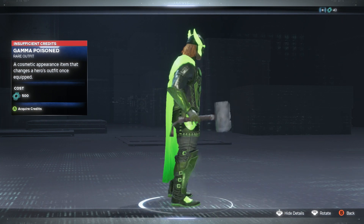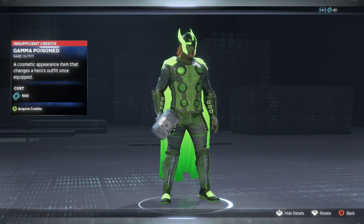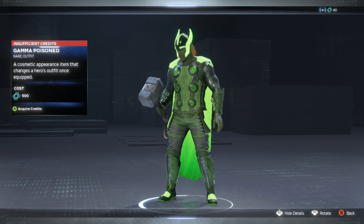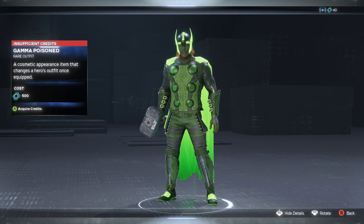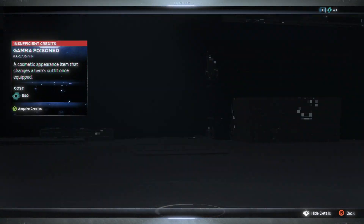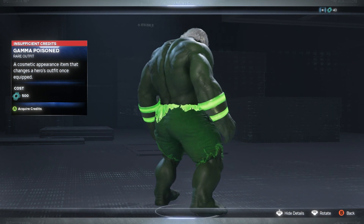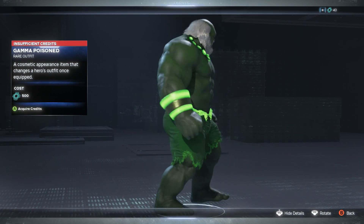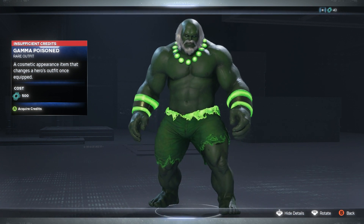We got Thor — I like the neon in a sense, hopefully it glows — but it's just a recolor. I would want them to add different armor pieces, add on some more. Then we've got Hulk. At least none of these are legendary, it's all just rare. At least this one's Maestro too, which makes it a little bit better. But still, it's pretty much a recolor — they just added some neon green and charge the same price.